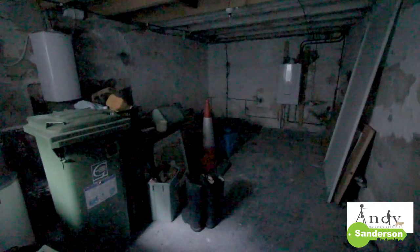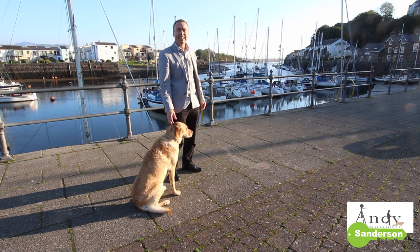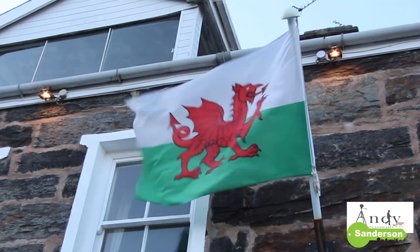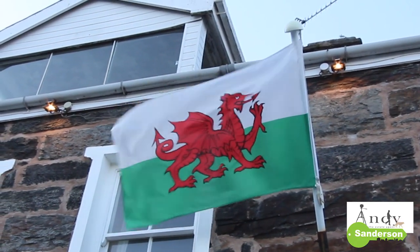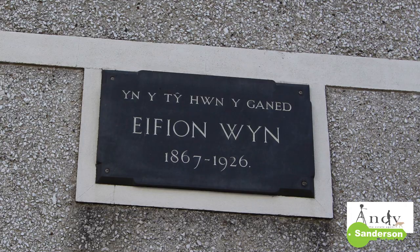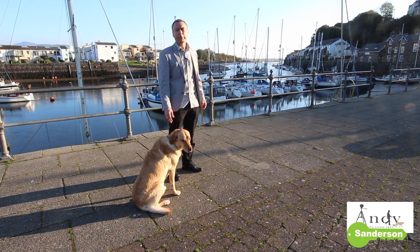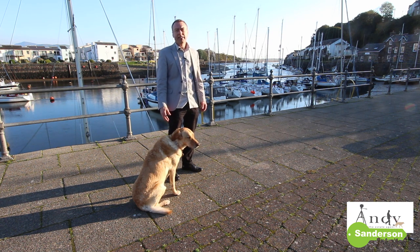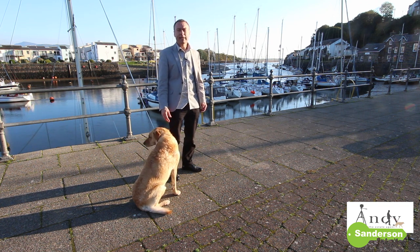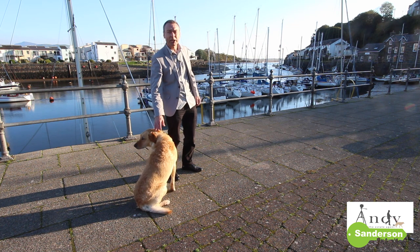It's lovely for Ruby and I to finish the afternoon and come down to the harbour side here at Porth Madog. Tyrvarth gets its name from the Welsh poet that used to live here. His name was Elysius Williams but he went by his bardic name, Aifion Wynne. He is a Welsh language poet and is so famous that the local primary school was even named after him. There's a bit more information about him on our website if you'd like to have a look.